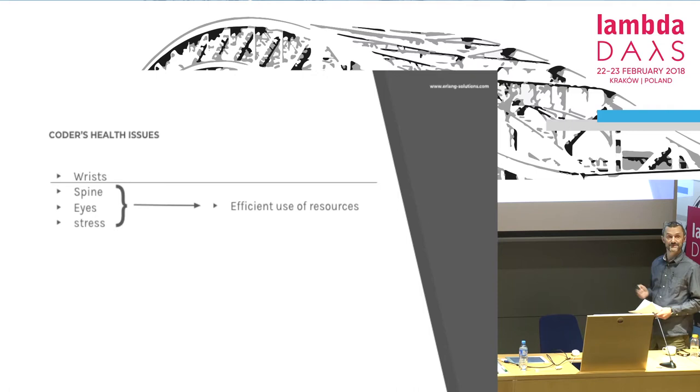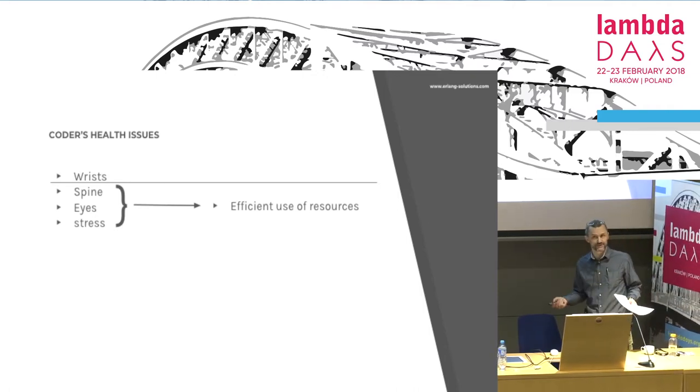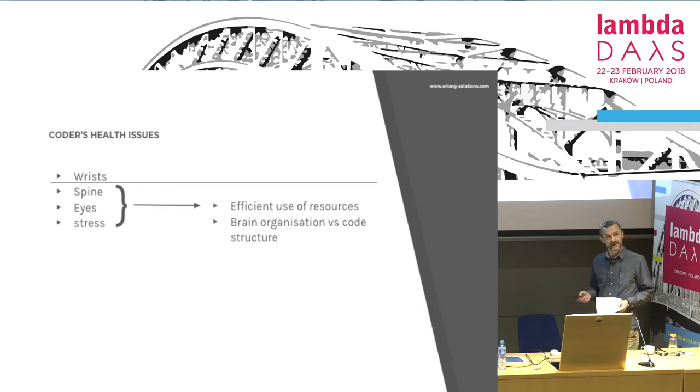It all boils down to efficient use of resources. When I started digging into that, I asked myself the question: does it really matter which style of programming we use? After a while it turned out — maybe.